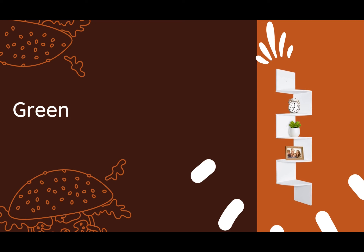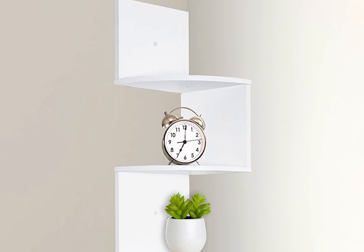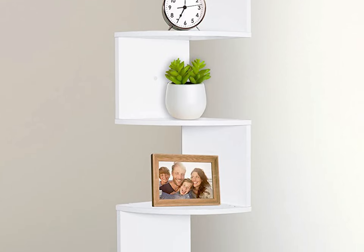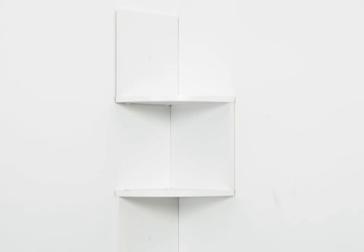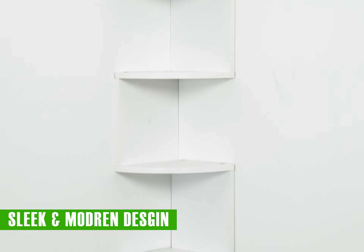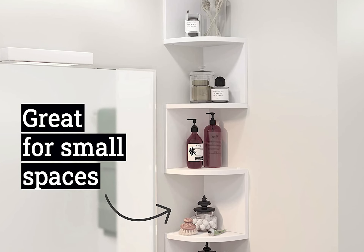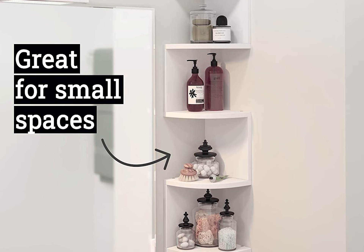Number one. We've got an absolute gem to kick things off with the Greenco Corner Shelf Unit Wall. Our top pick, the Greenco Corner Shelf Unit Wall, is a game-changer when it comes to maximizing your corner space. A sleek and modern white corner shelf wall mounted set, meticulously crafted from high-quality natural solid wood. This not only guarantees its longevity, but also adds a touch of health and robustness to your living space.